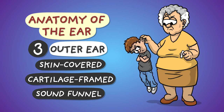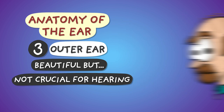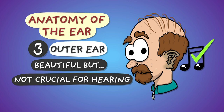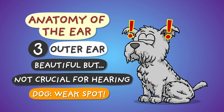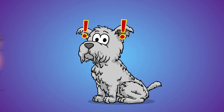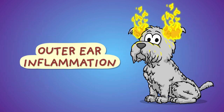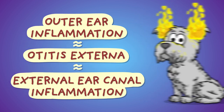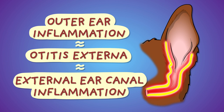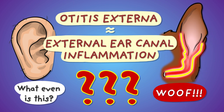Even though this is the most spectacular, aromatic and tasty ear part, it's the least important for hearing. You'll still be able to hear even if it dries off or isn't there in the first place, like in reptiles and birds. Despite its insignificance, dogs very often have annoying health issues with it. What obesity and cardiovascular diseases are in humans, it's outer ear inflammation in dogs, also known as otitis externa, or external ear canal inflammation, referring to the mostly affected inner lining of the funnel.